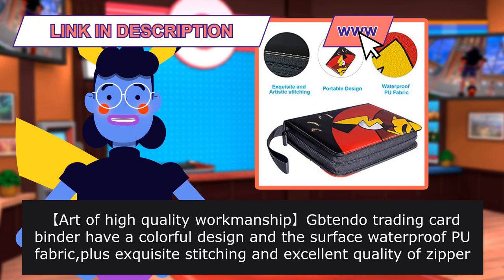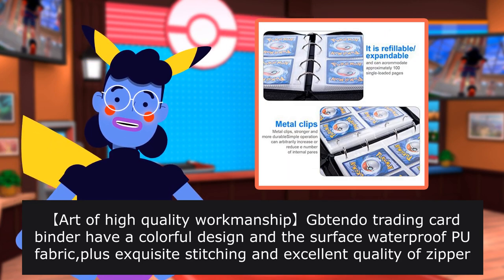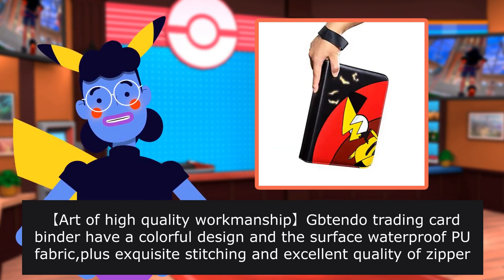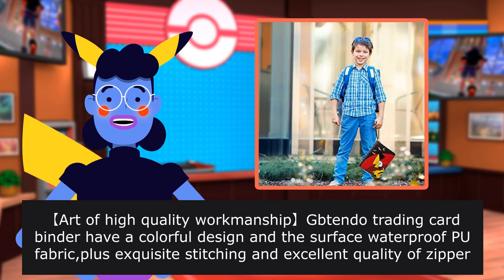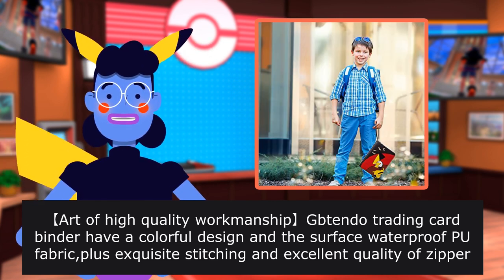High quality workmanship — the Bintendo Trading Card Binder has a colorful design. The surface is waterproof with fabric plus exquisite stitching. An excellent quality zipper with superior durability and scratch resistance, which makes it the best gift for boys and girls.